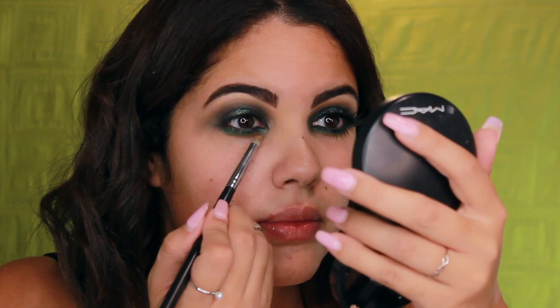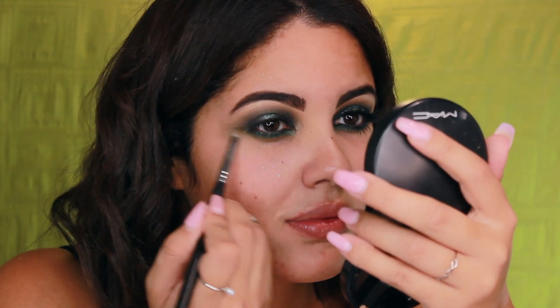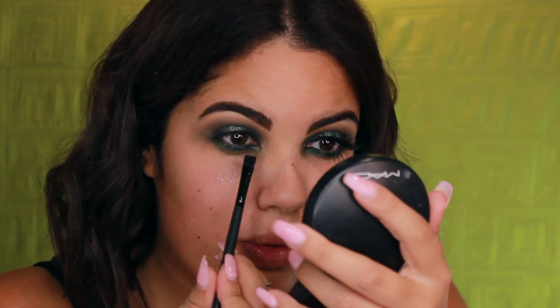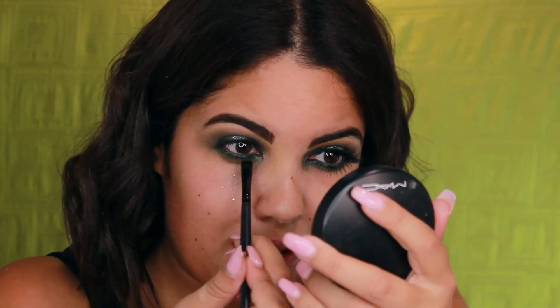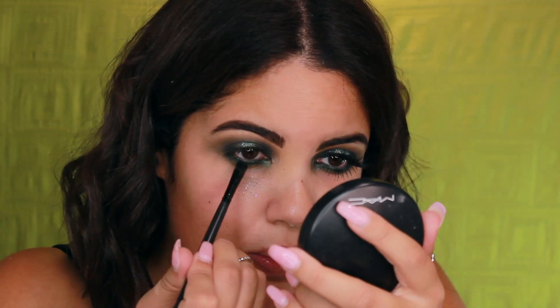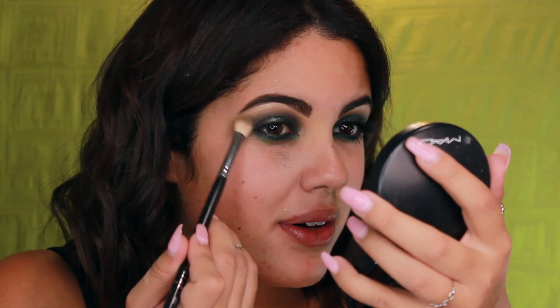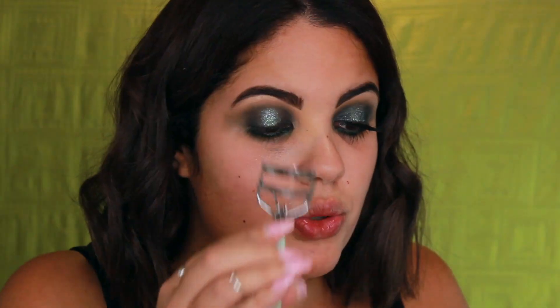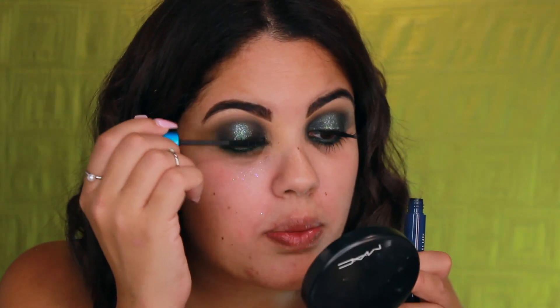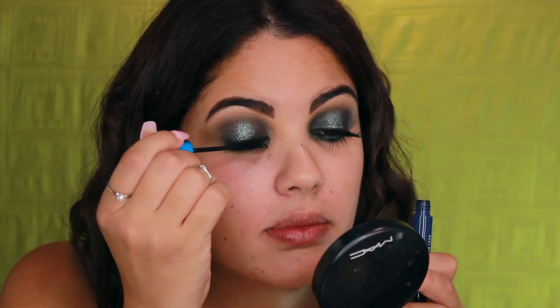I take a little bit of Geodude and place it right underneath the Emerald to give a smoky edge. Then with my flat ELF brush I go in with a little bit of Onyx to tight-line the waterline, just to define it with some darkness — I'm not making it too smoky underneath because I want the green to really stand out on the bottom.